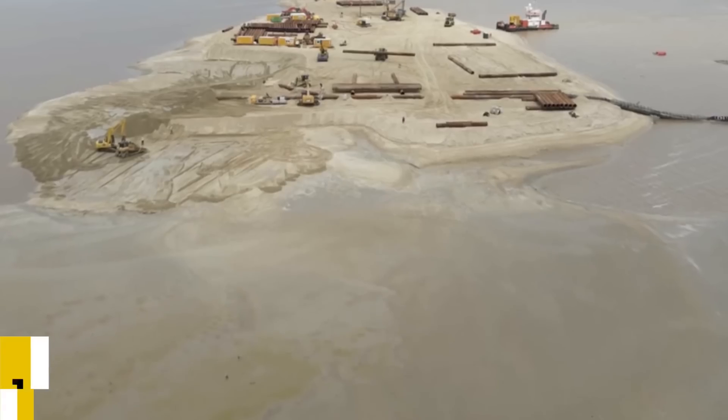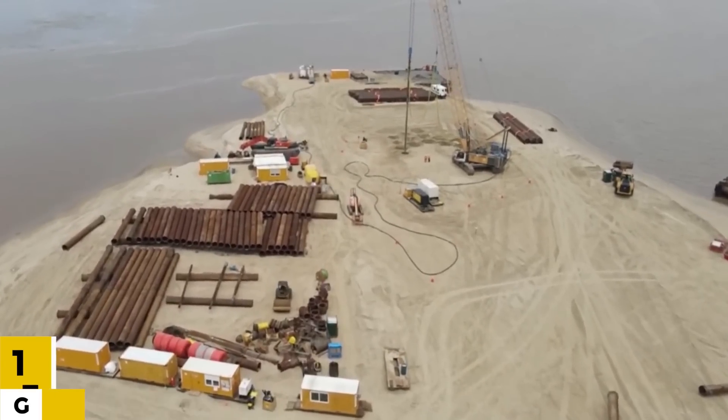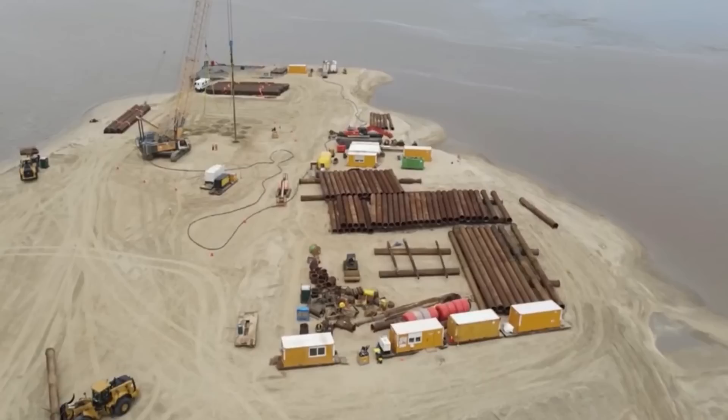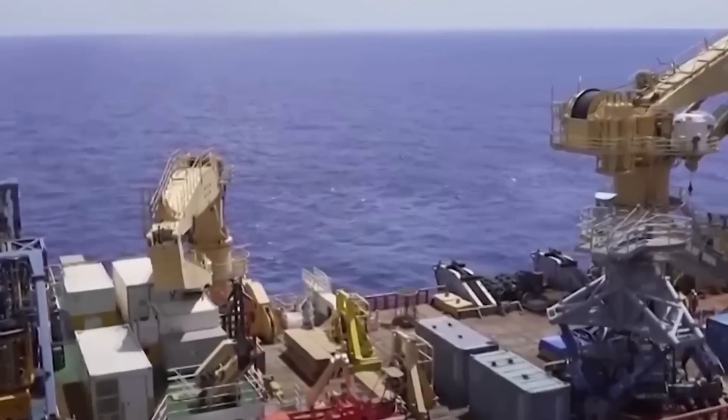Number 13: Guyana Shore Base Incorporated. Guyana Shore Base Incorporated operates a deepwater port and logistics center in Berbice, Guyana. With a cost of more than $1 billion, it is the largest private investment in Guyana's history.